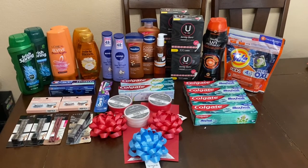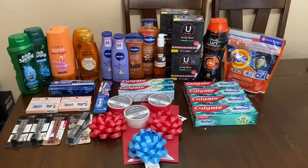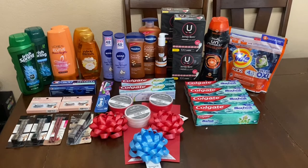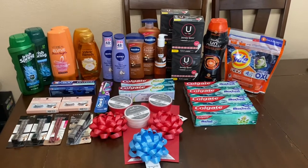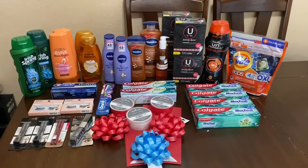Hi everybody, thank you for watching! Here is my CVS haul for this week. I haven't done a large haul like this in a while — there are so many amazing deals this week. I will go over the breakdown of each deal, let you know how much I paid, and also show you on my receipt.